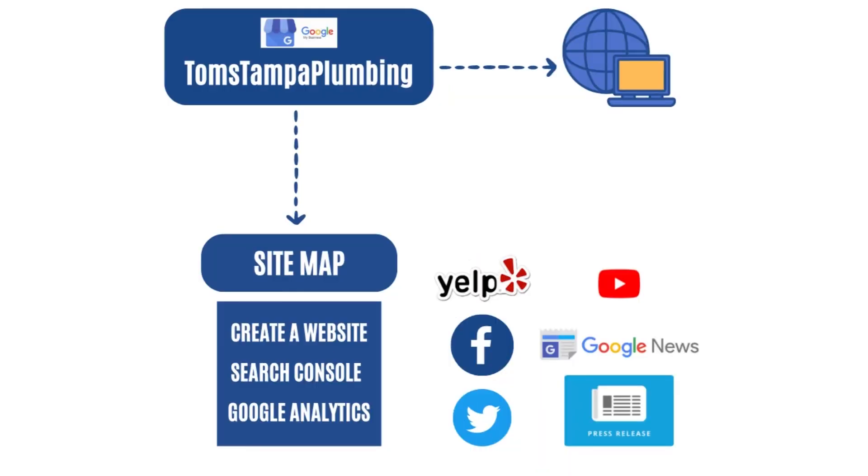Hey, what's going on guys. In today's video I'm going to show you how to set up a GMB and reduce the chances of it getting suspended. I'm giving an example: Tom's Tampa Plumbing. He sets up a GMB, puts in all the information, and two or three weeks later it gets suspended.